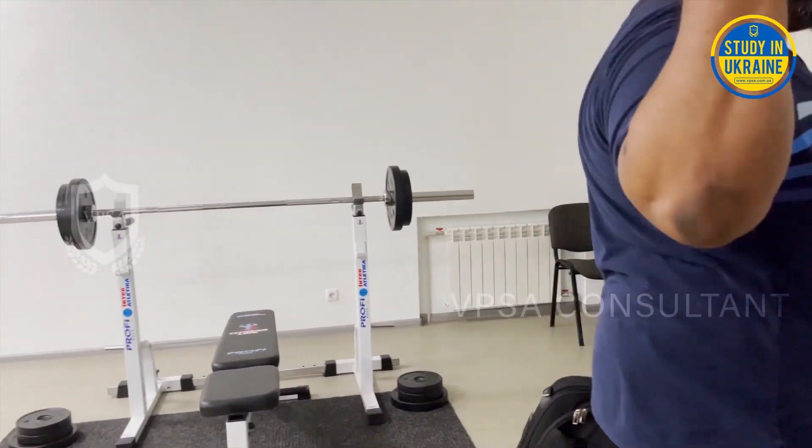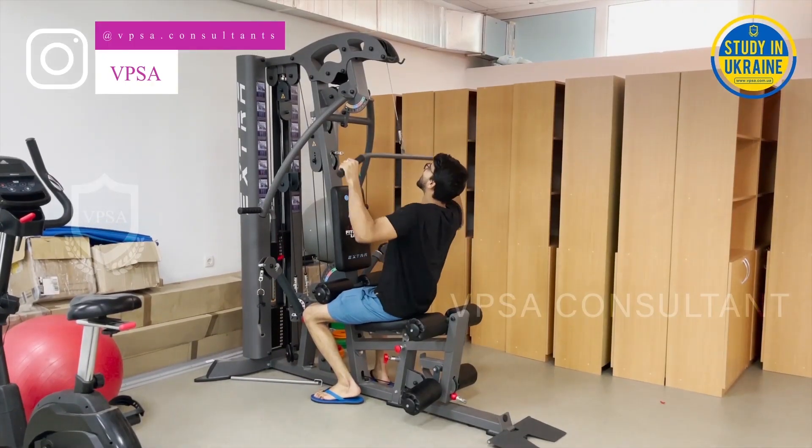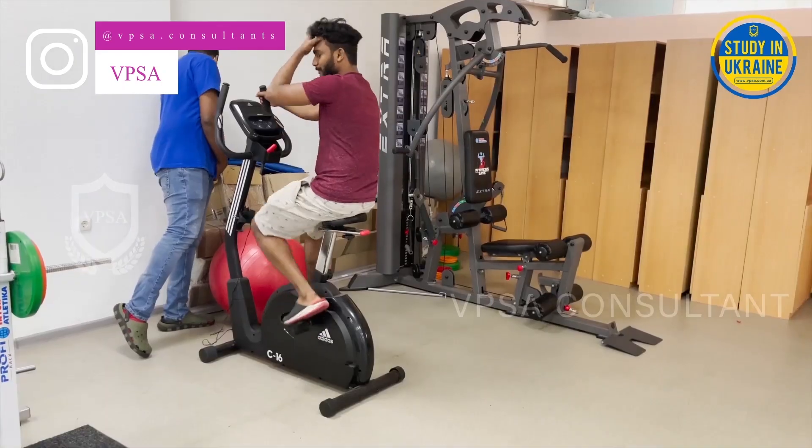There is a gym in the hostel available for all residents daily at regular intervals. All you have to do is have a written letter signed by the commandant for approval of usage of the gym.